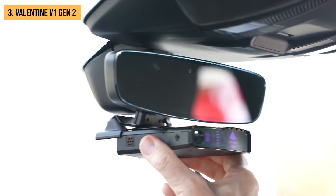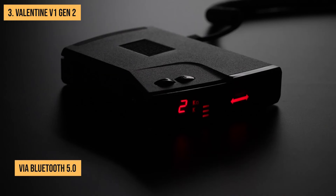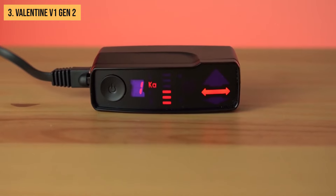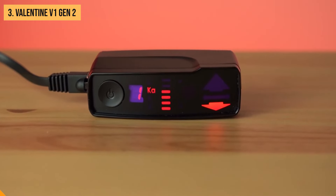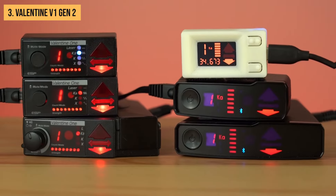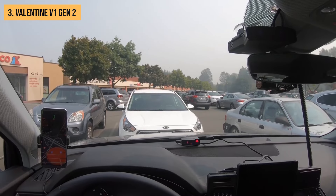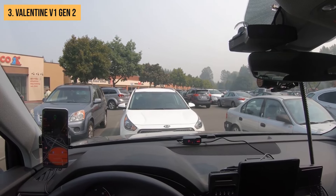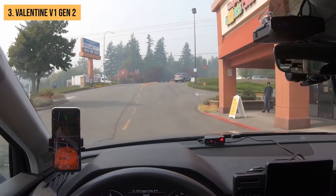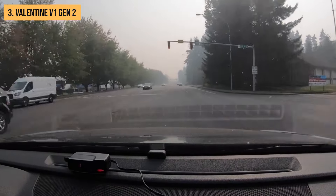Setting up the V1 Gen 2 is a breeze thanks to its V1 connection app. The detector connects via Bluetooth 5.0, which allows for easy setup and even gives you the option to hide the detector for a cleaner look. Here's where the V1 Gen 2 gets really interesting — it's by far the most talkative radar detector in our lineup, alerting you to every possible radar signal it detects. For some drivers that's peace of mind; for others, it might be a bit too much chatter.